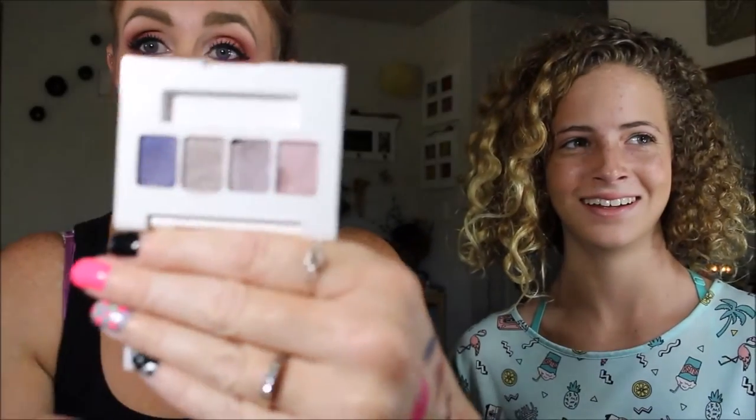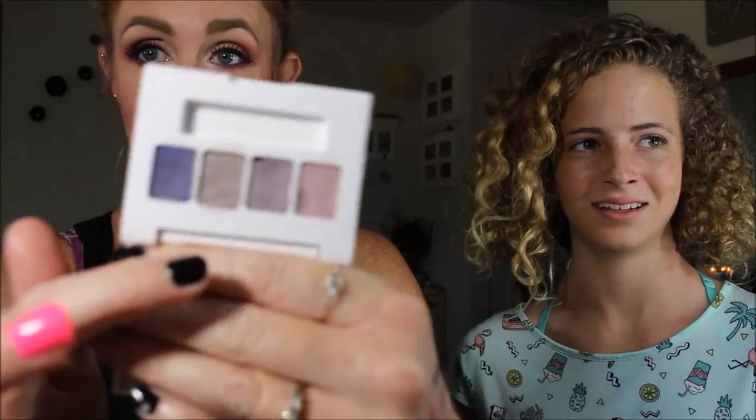My eyeshadow palettes are in here as well. She pulled the Estee Lauder Lily Pulitzer quad. I got this for free as a gift with purchase. I've never used it — I tried to depot it and dinked it pretty good. I've never used Estee Lauder eyeshadows before, so this one will be interesting. I don't expect it to be done by Halloween.